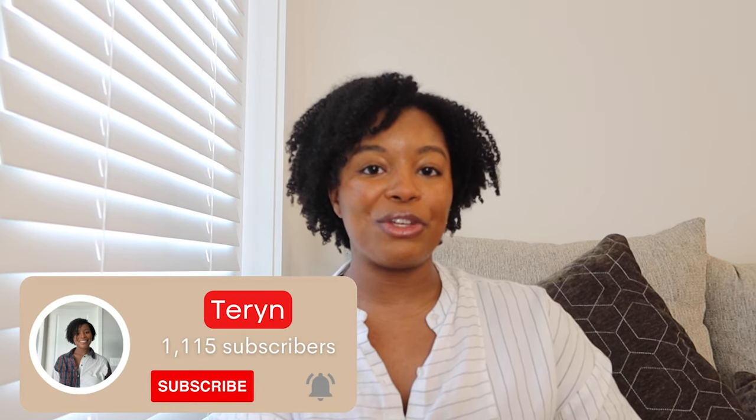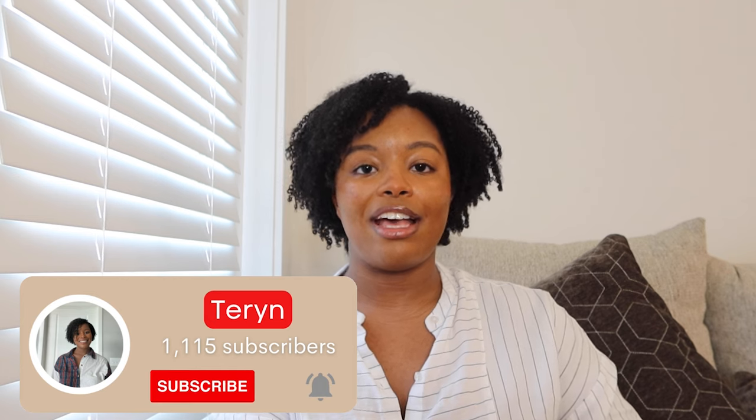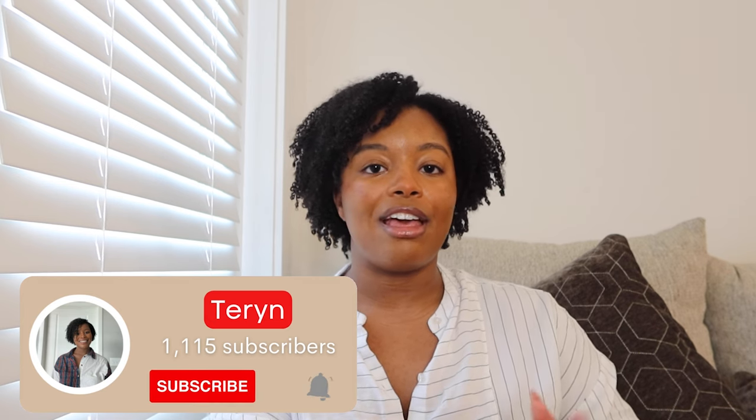Hi, I'm Taryn, and welcome back to my channel. If you've been here before, or if you're new, I make a lot of skincare-focused beauty content, as well as fashion and life content. If that interests you, please be sure to check out my other videos, like this video, and subscribe.